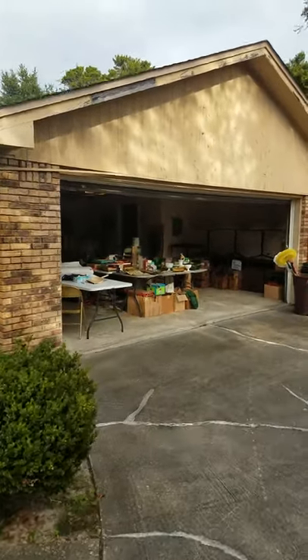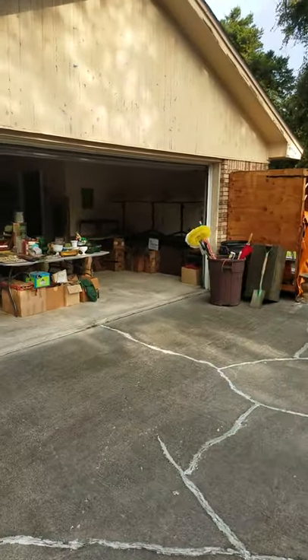Welcome to Early Bird Estate Sales, our destined mid-century sale. We're going to enter through the garage.